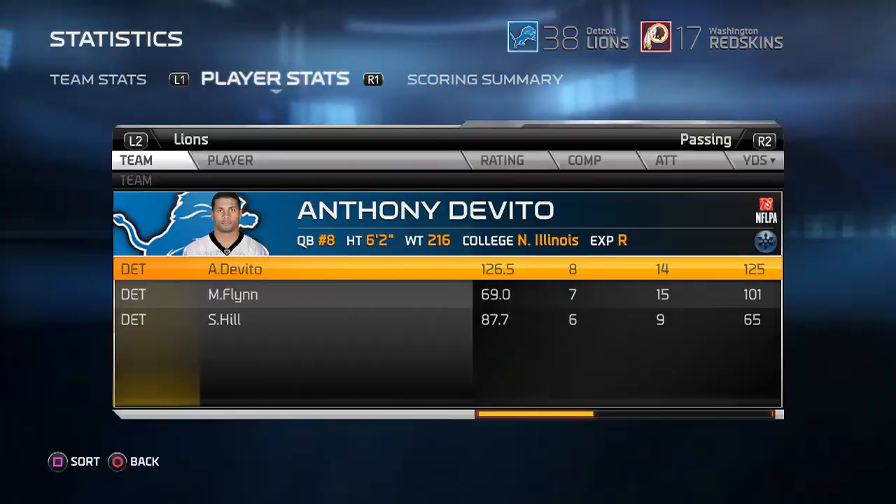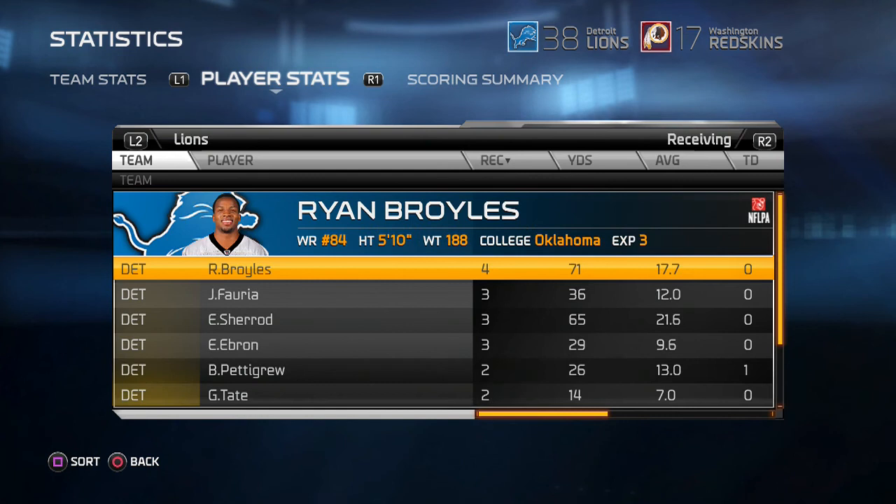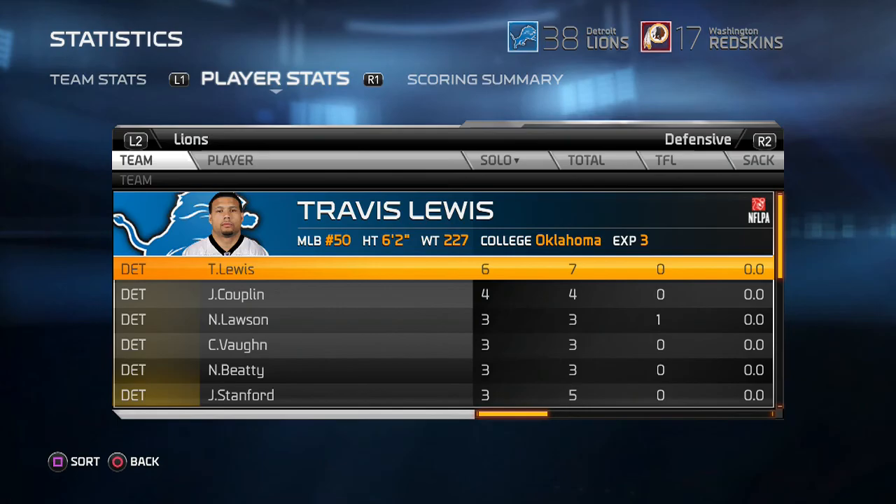DeVetto had a good day — 8 for 14, 125 yards, and a couple of touchdowns. Reggie Bush had 17 carries for 92 yards, and Joyke Bell had two touchdowns on the day. Ryan Broyles had 4 catches for 71 yards, and Travis Lewis led the way in tackling. We move on to preseason game number three.